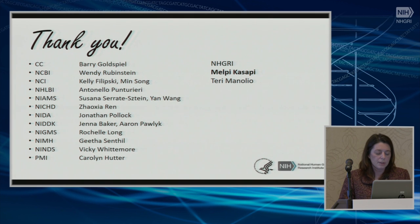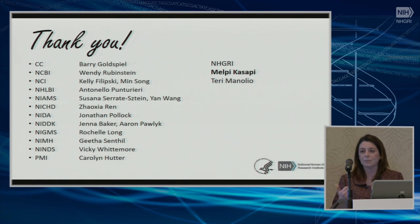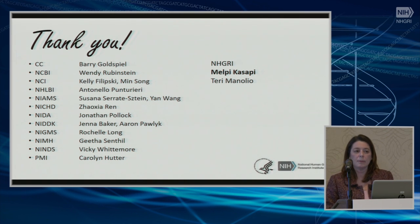With this, I would like to say thank you to my colleagues — these are the NIH ICs that participated in this one-day meeting for coming and sharing information. I also want to say thank you to Melpi, who helped me organize the meeting, summarize it, and get this presentation done. And with this, I open the floor for discussion.